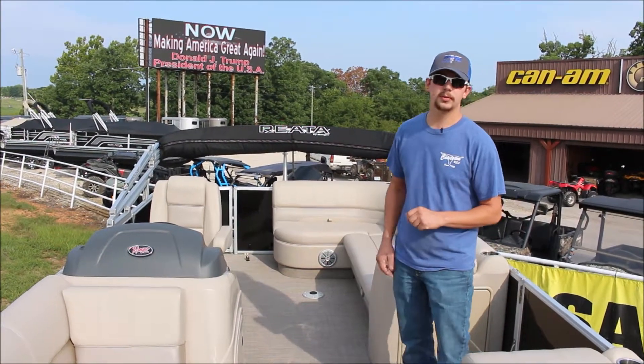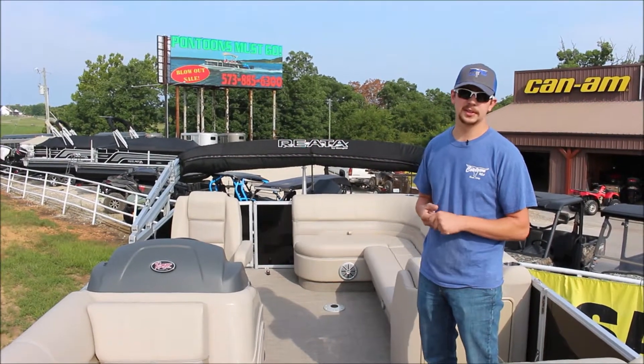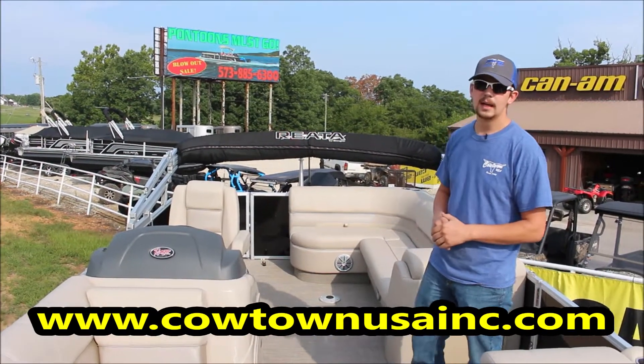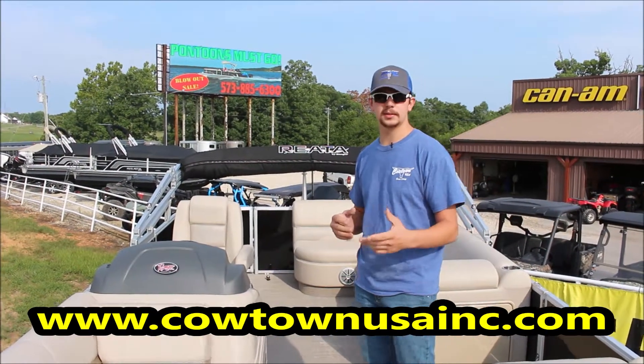We've also got the 223 model in the F, so it's going to be the fishing series. It has the front and rear live wells, half gate for the trolling motor, and a bunch of different fishing accessories that come with it.